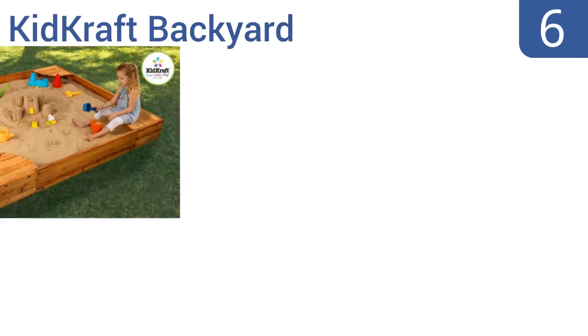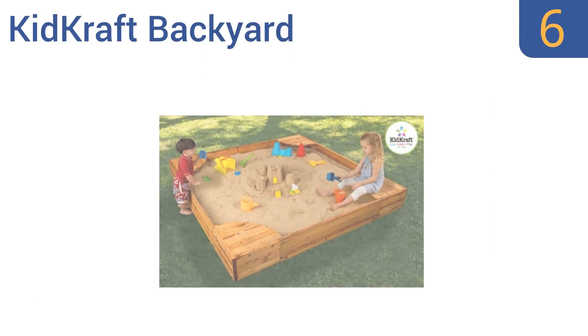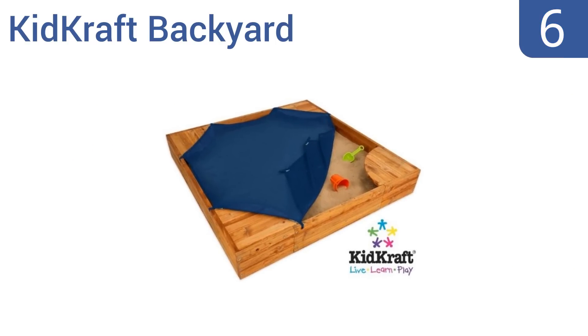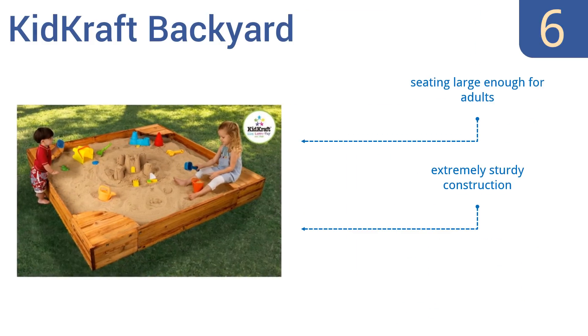Moving up our list to number 6, the Kitcraft Backyard is an absolute classic. Its timeless design and wooden construction will fit into any home's backyard and add to the decor rather than detract from it. Plus, it has a very large play area. The seating is large enough for adults, and it's an extremely sturdy construction. However, the cover is mesh, not solid.